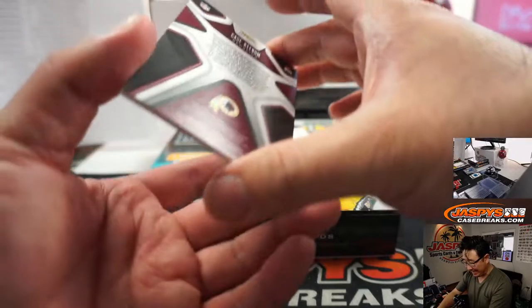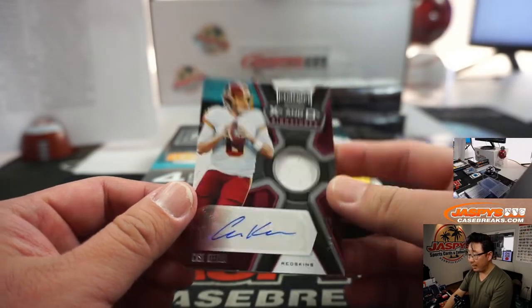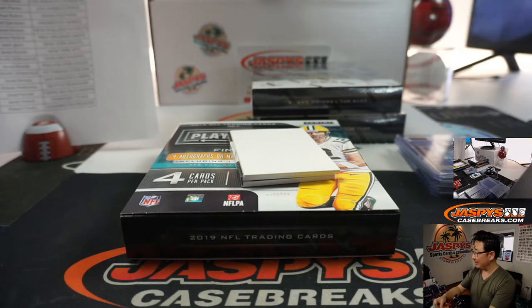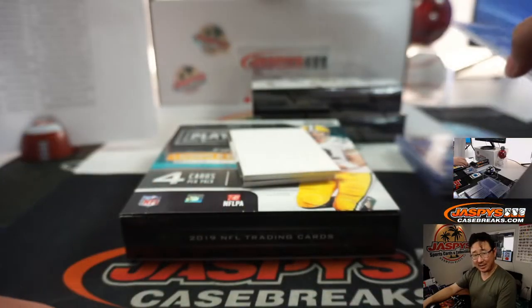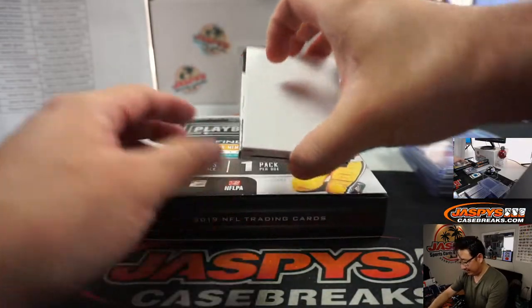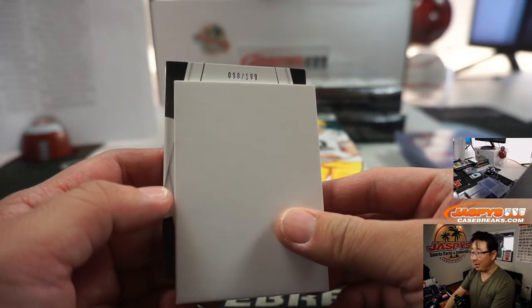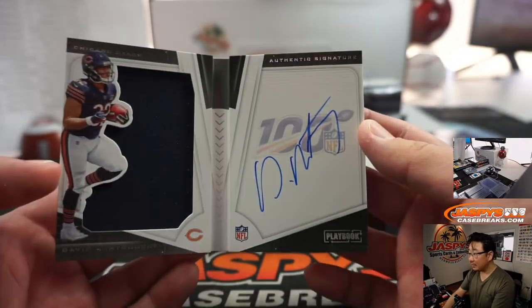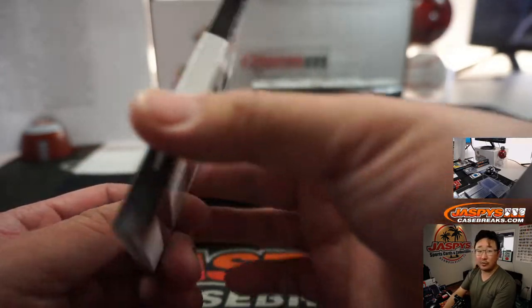And we've got Case Keenum — 110 out of 249. You know who that name sounds like? Casey Kasem. 96 out of 199. The book is going to be a Bear — David Montgomery. Autograph and jersey. Bears book for Jared.